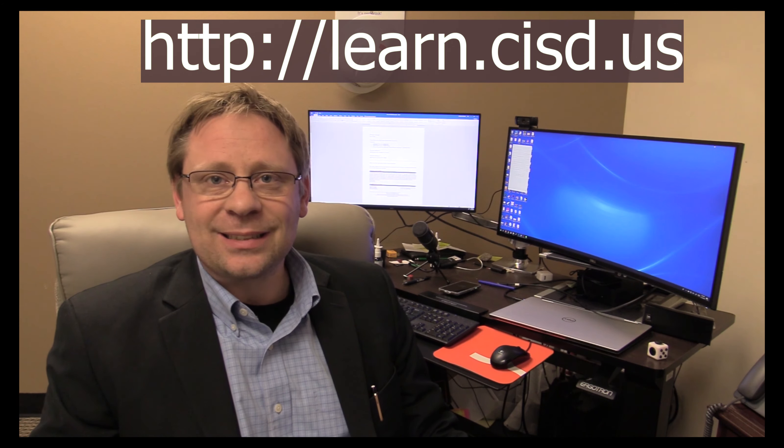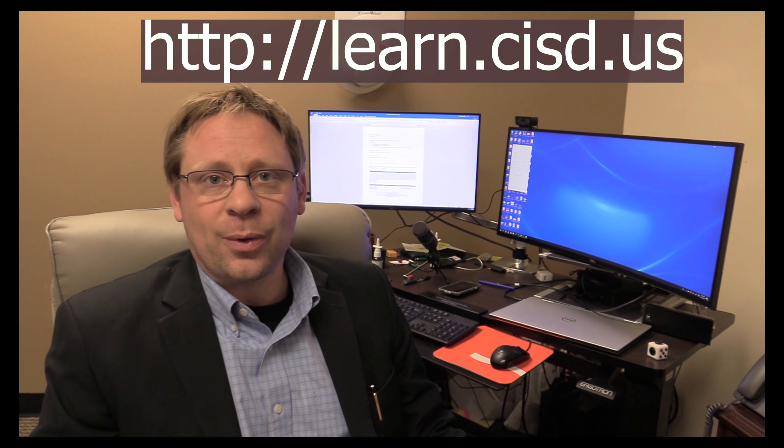Hello and welcome to the information security awareness course provided by Canyon Independent School District. It's going to last about an hour to an hour and a half, and when you're done you can take a quiz located at learn.cisd.us. If you make an 80% or above on that quiz, it will give you a link to download your certificate to submit to your authority in your organization. Thanks for taking my course. Let's get started.